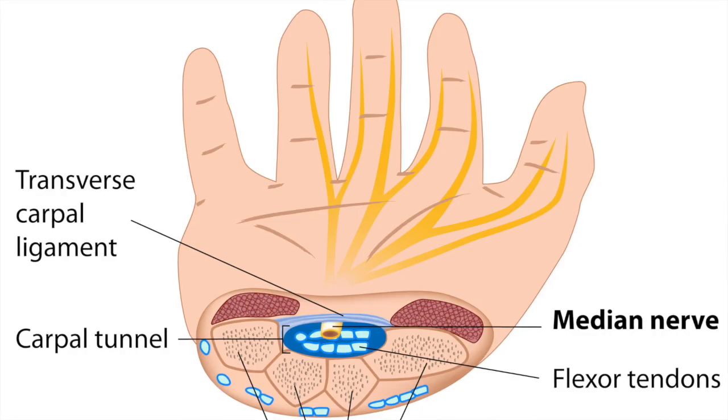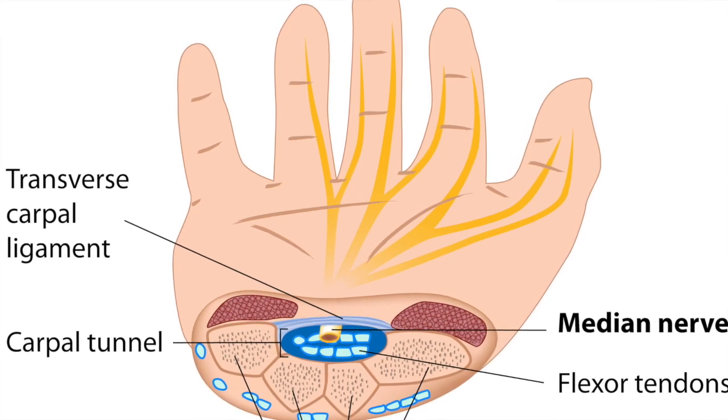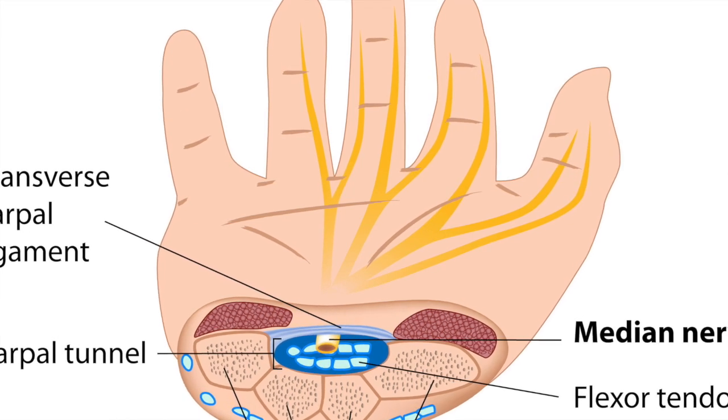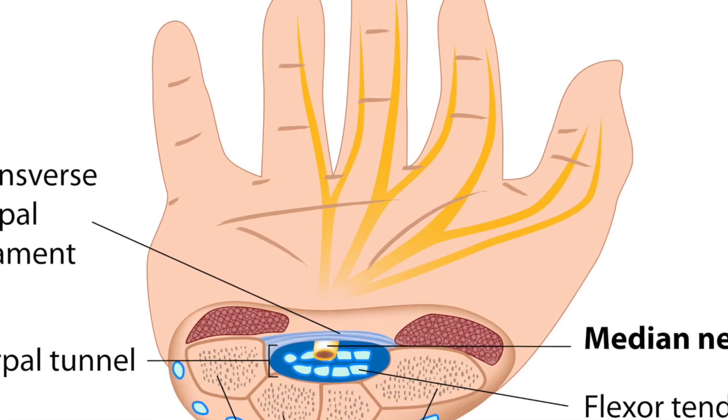Carpal tunnel is a structure just proximal to where your wrist is, and what happens through that structure is you have eight finger flexor tendons that pass through, as well as one thumb flexor tendon, as well as the median nerve. In this structure, that median nerve becomes entrapped or affected by pressure, and that pressure on the median nerve causes problems in the hands — pain, numbness, and weakness — and that's what we call carpal tunnel syndrome. The carpal tunnel is an osteofibrous tunnel.